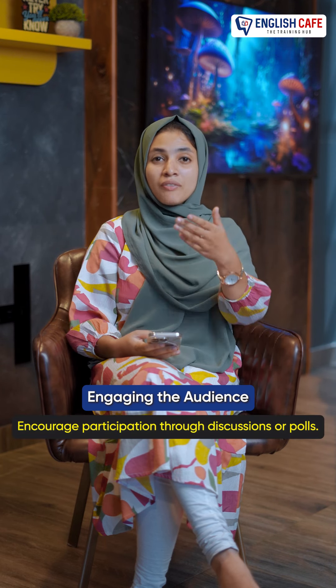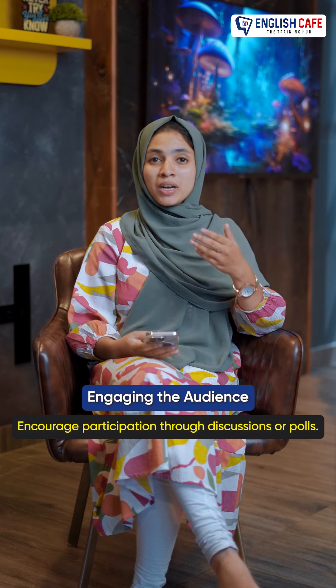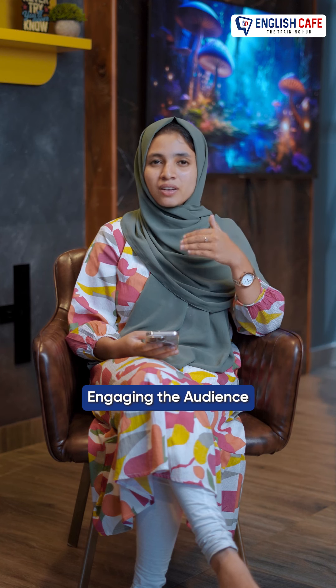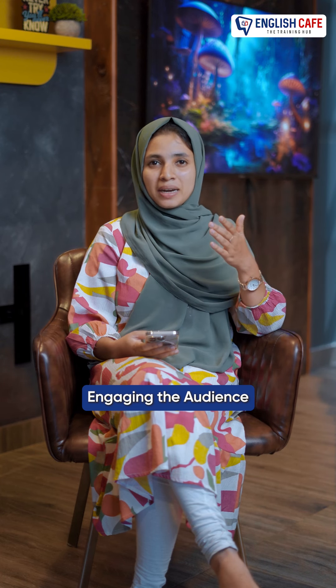We can ask questions and throw them to the audience. This is how you will present it. At this time, we are going to ask you a question, and we will ask questions for your audience.